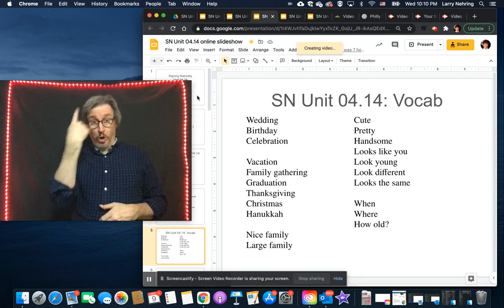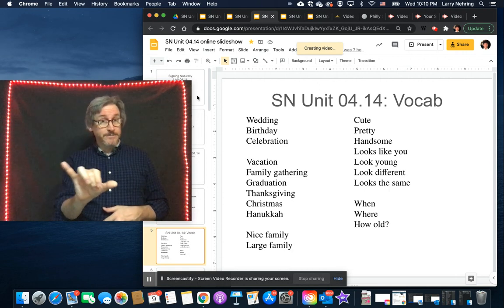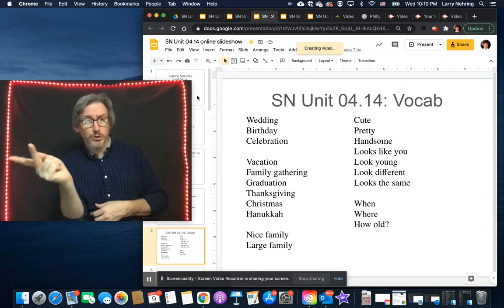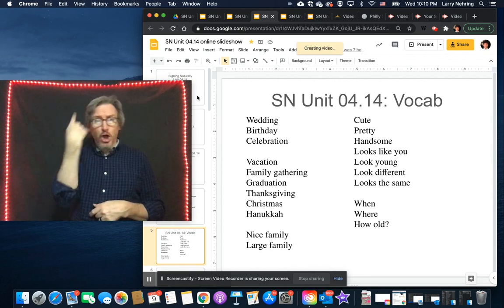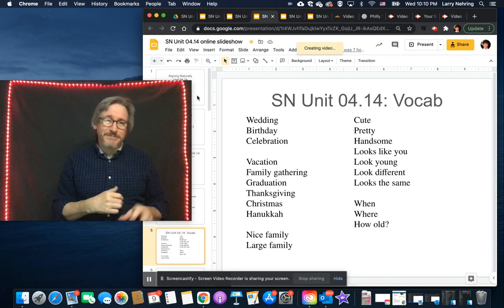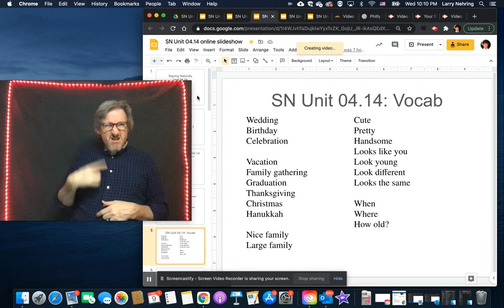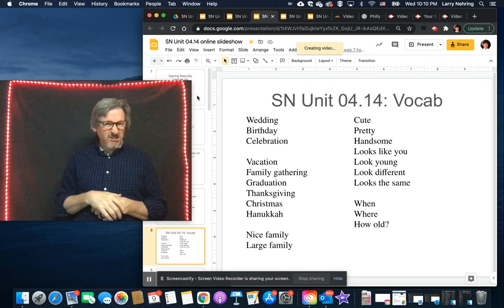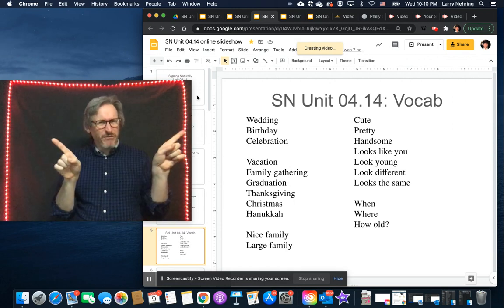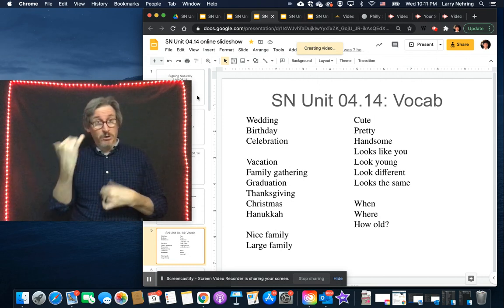Some comparative signs: 'looks like' — you can say 'looks like you' when talking about family members who resemble each other. 'Look similar,' 'looks young,' 'looks old,' and 'look different' — for example, comparing how you looked in high school to how you look now, they may look different.